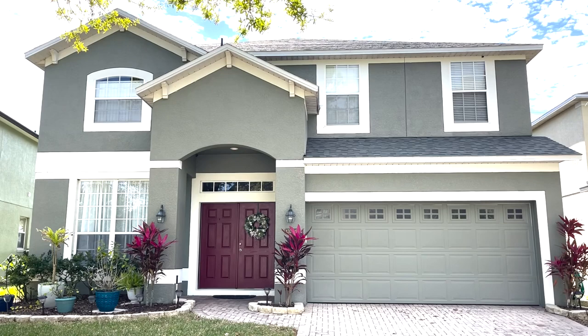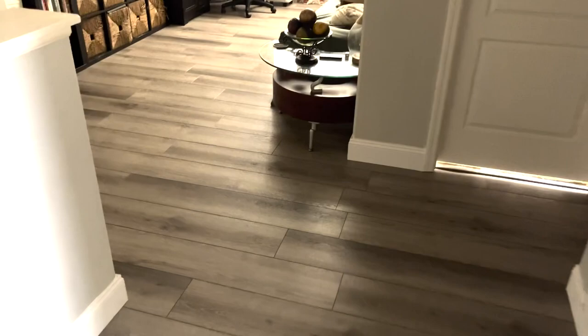Welcome to Josh's Day in the Life video! So the very first thing I do when I wake up in the morning is take a shower, get dressed, and brush my teeth.